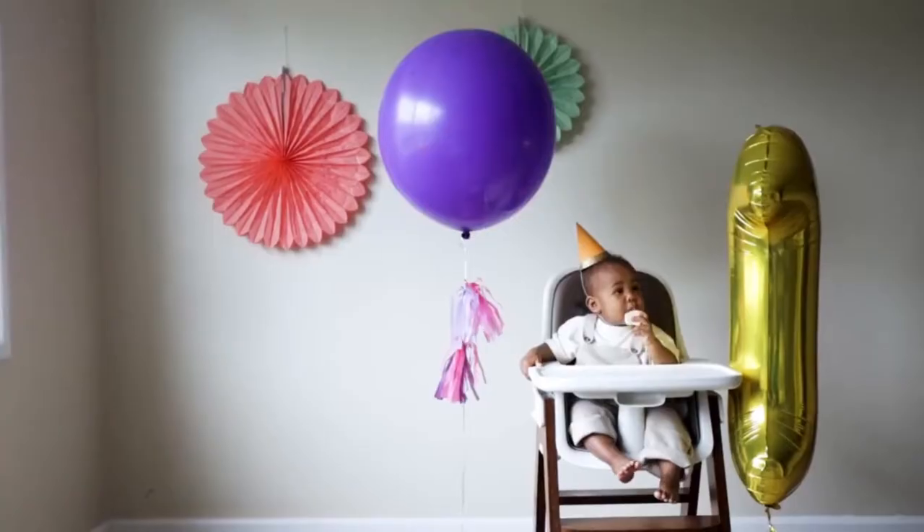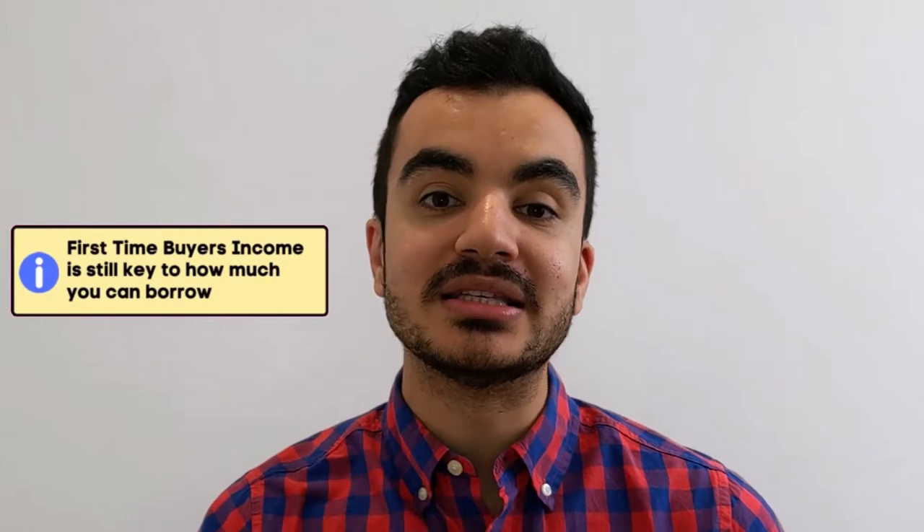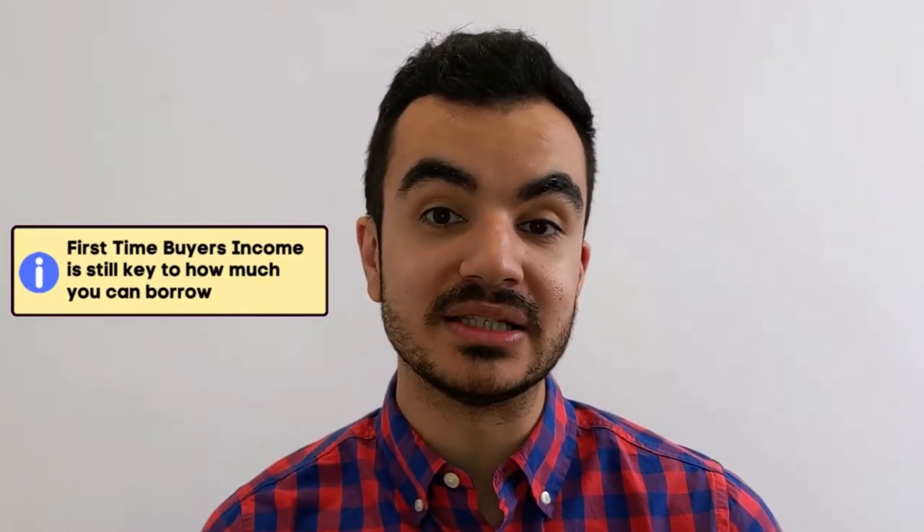There is an exception to this rule for first-time buyers. Because you are seen as a riskier entity, lenders will check your income to assess mortgage affordability. As a starting point, take your income and multiply it by 4.5 — this is typically the maximum you can aim to borrow from a lender.